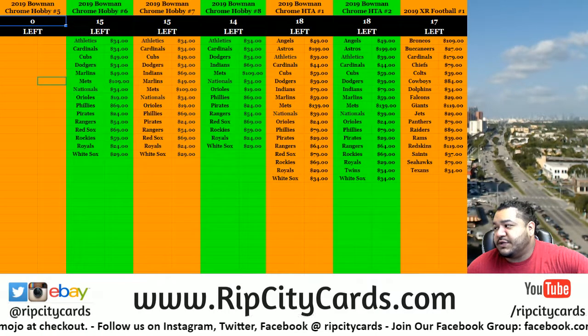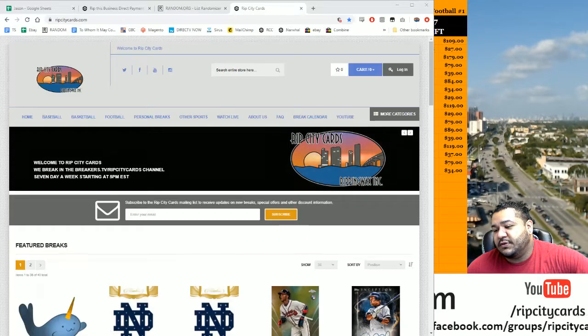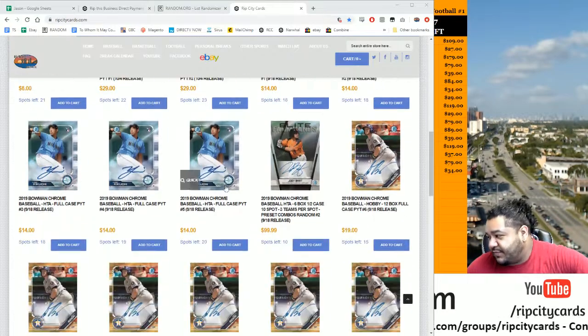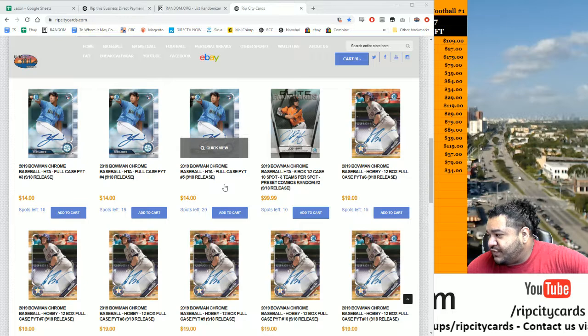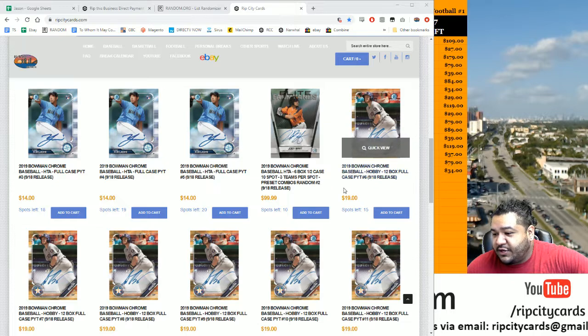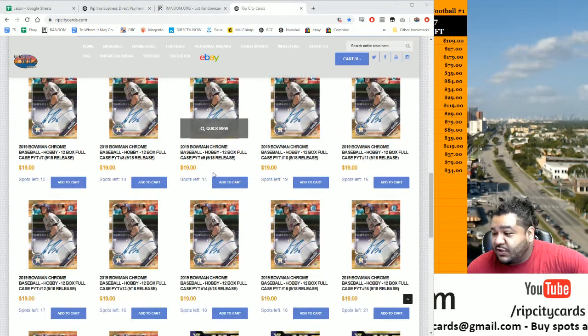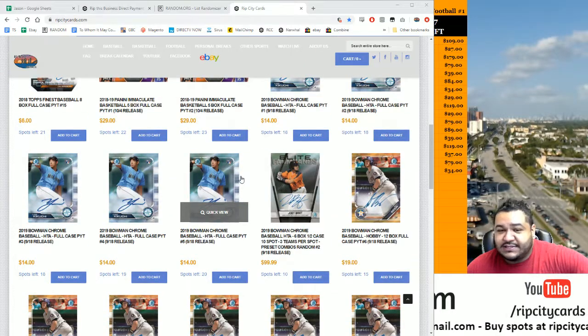Now, I have this question for you — what's better than four boxes? The answer is 12. We got full cases of this Bowman Chrome stuff on our website. RIPCityCars.com. We've already opened five, we got like 13 more to go. We also have HTA cases too.